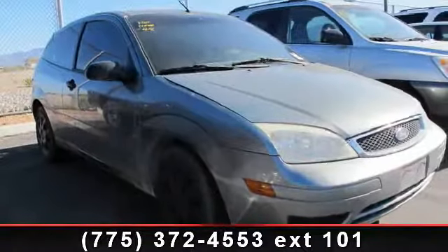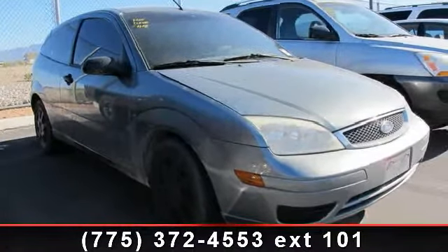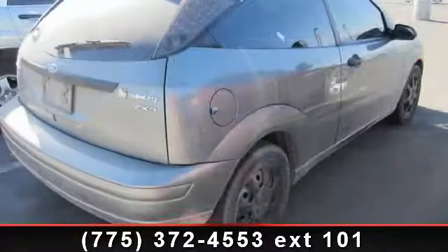Step into the 2005 Ford Focus. If you are looking for an automobile with great features, look no further.